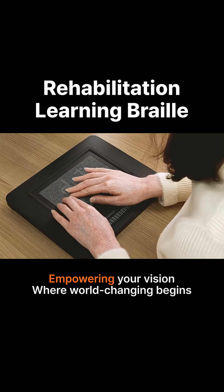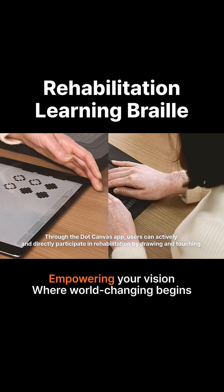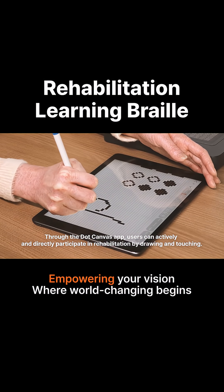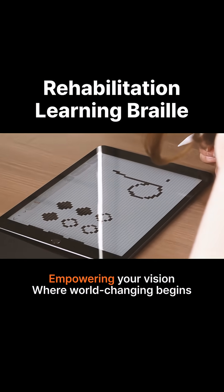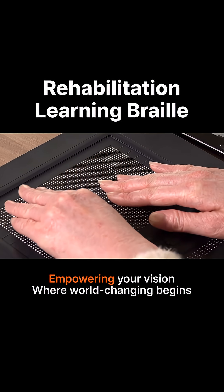A laptop and pad are shown. Through the Dot Canvas app, users can actively and directly participate in rehabilitation by drawing and touching. When a visually impaired woman draws a D on an iPad, it appears on the Dot Pad right away. She is touching the image.